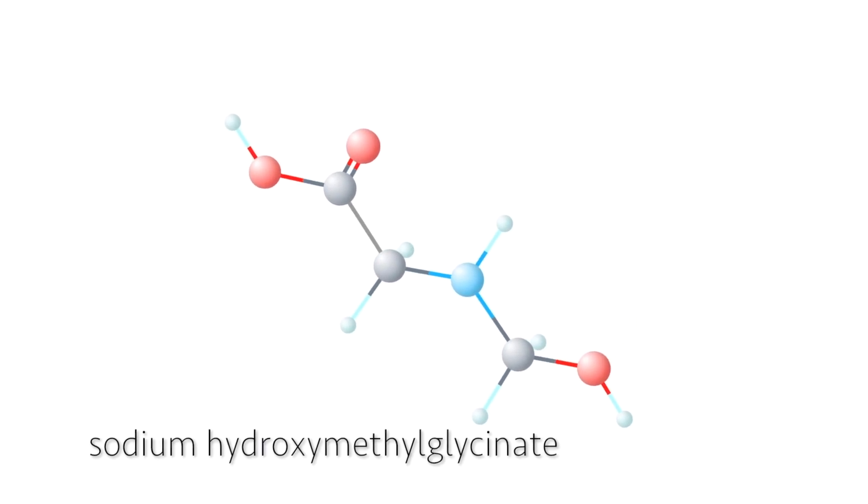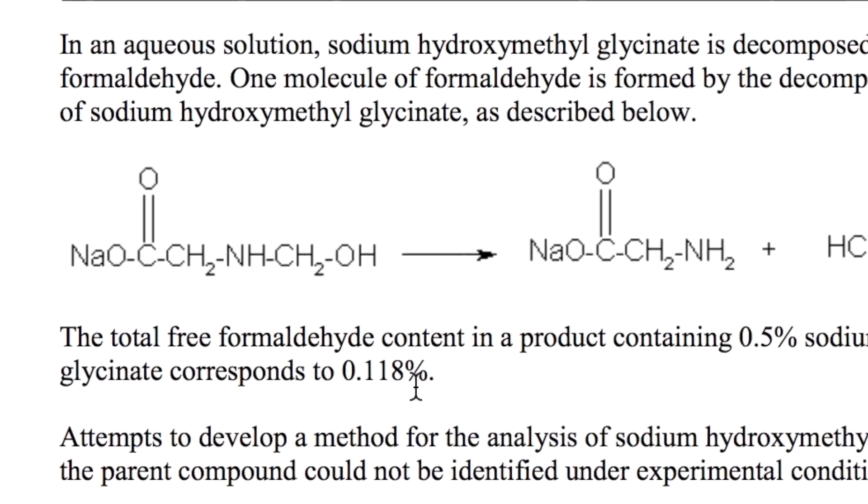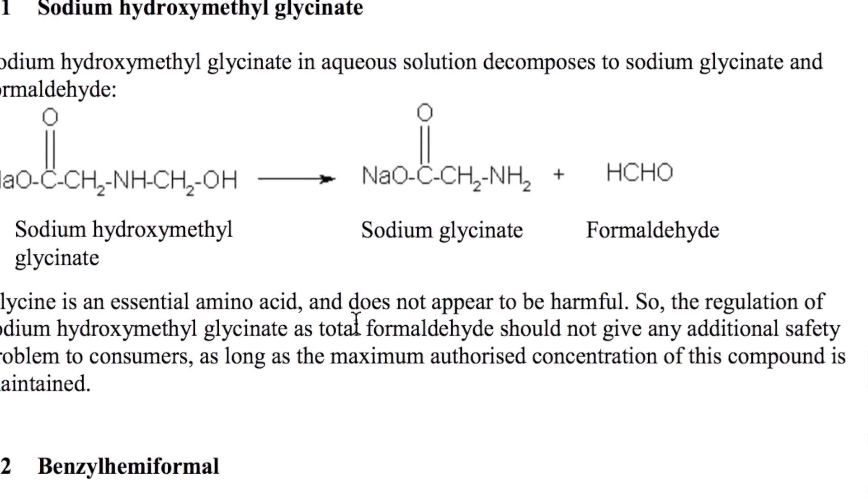I looked at both formulas — I say both because they kind of switched up their formula a little bit over the past year. I noticed there is a preservative in there called sodium hydroxymethylglycinate, and I saw that it is a formaldehyde-releasing preservative. It actually releases a certain amount of formaldehyde in the product to kill off any potential bacteria that might make the product go bad. The amount of formaldehyde most likely being released is about 0.11% — small enough to kill bacteria and act as a preservative, but not big enough to harm our bodies.